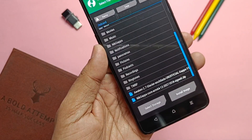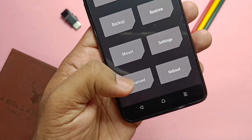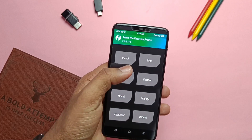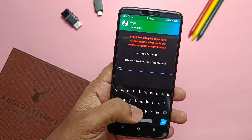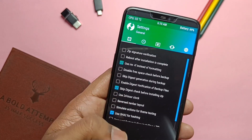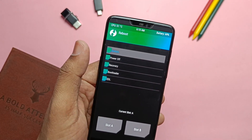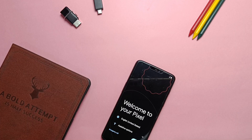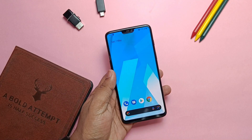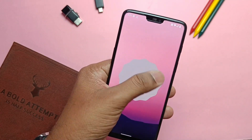After booting into TWRP, first flash the AvicOS 2.7 file. Once flashing completes, go to Advanced and tap 'Flash Current TWRP,' then boot back into TWRP recovery again. Go to Wipe and do Format Data. If it fails, go to Settings, check the RMRF setting, and do Format Data again. Once done, boot back into TWRP and repeat the format process. After all that, reboot to system. We're now seeing the AvicOS boot animation. After phone setup, we check the About Phone section — this is Android 12L with the Android 12 skin.